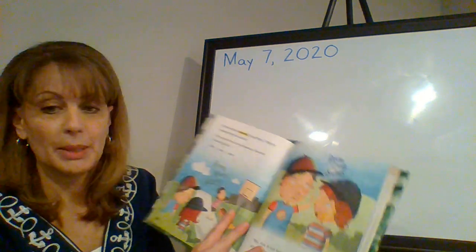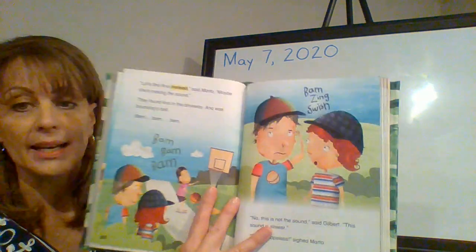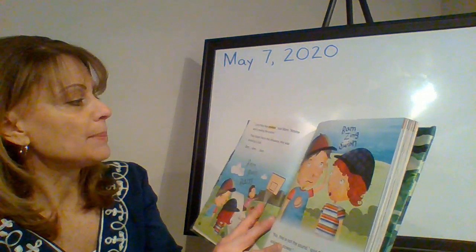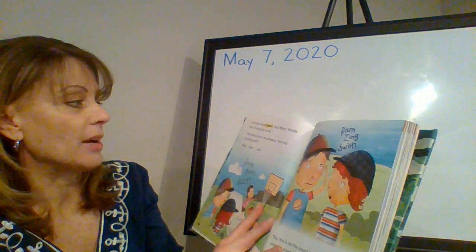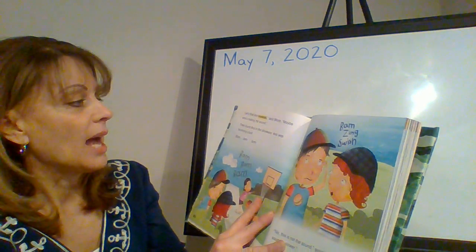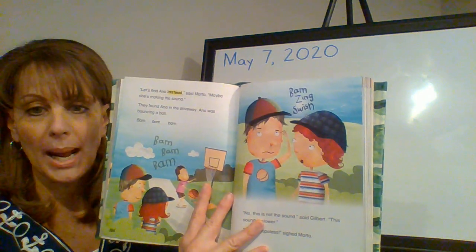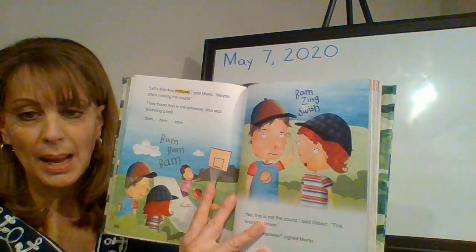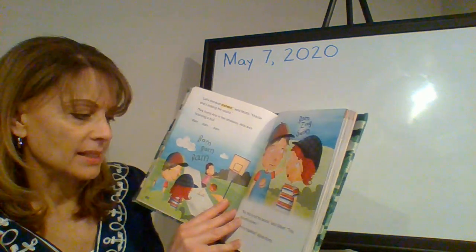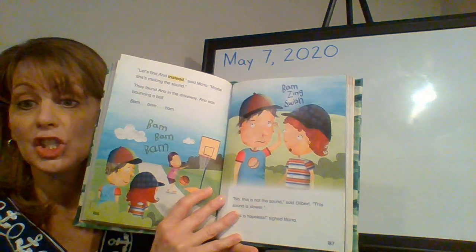Turn to page 186. 'Let's find Anna instead,' said Marta. 'Maybe she's making the sound.' They found Anna in the driveway. Anna was bouncing a ball. Bam, bam, bam. Bam, bam, bam. 'No, this is not the sound,' said Gilbert. 'This sound is slower.'